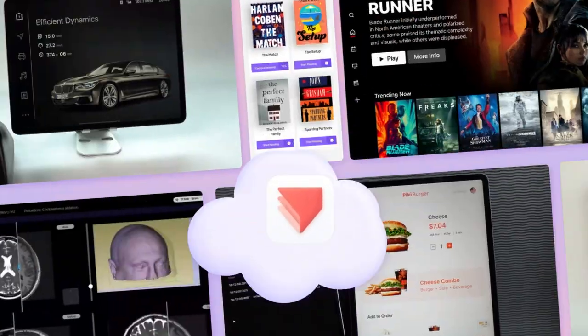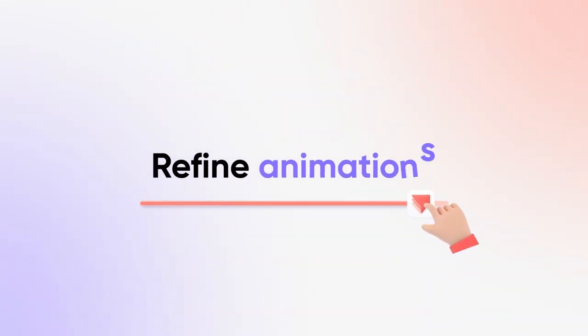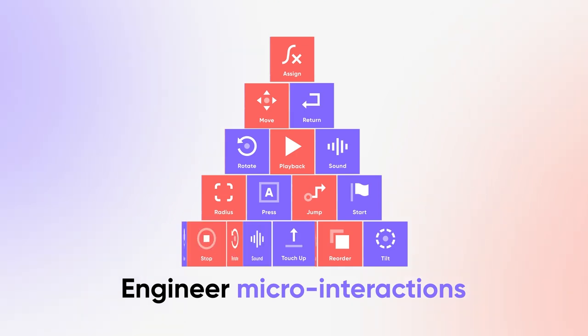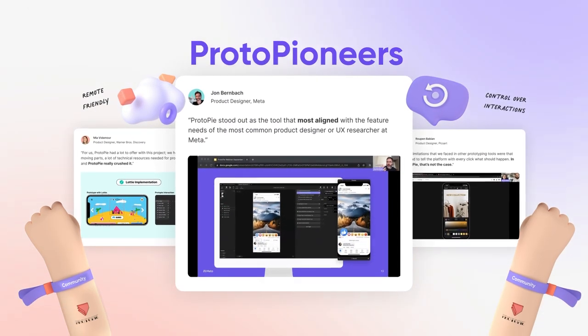From zero to prototyping hero, unlock your full design potential. Refine animations and engineer micro-interactions with precision. Powered by Proto-Pie and join a community of innovators just like you.